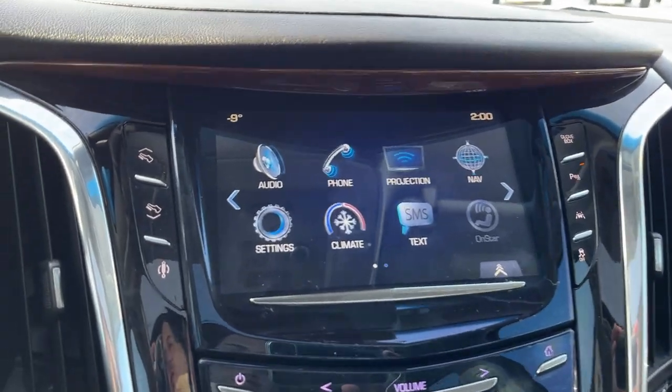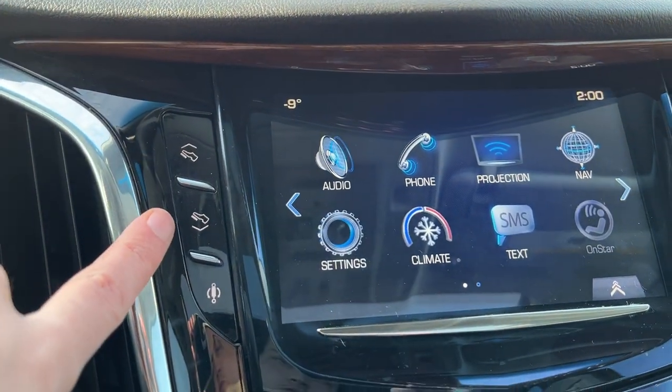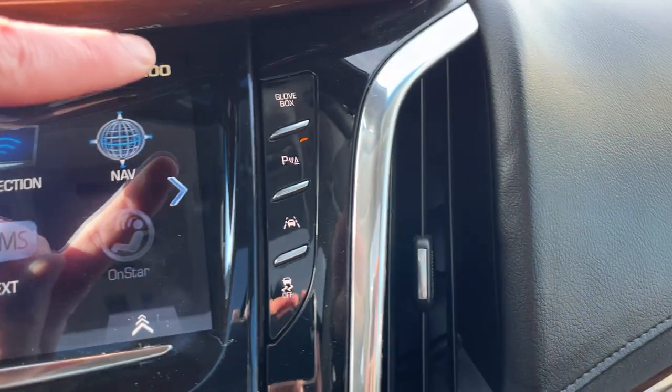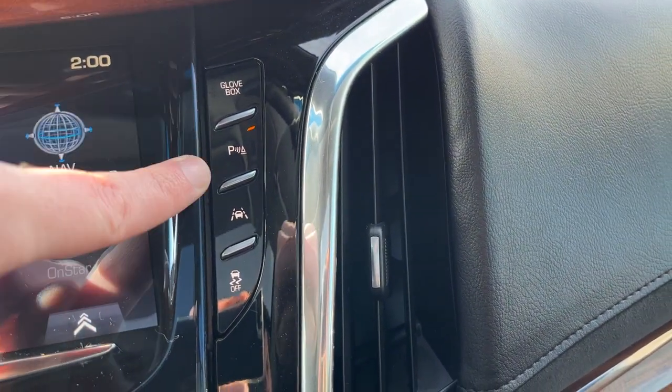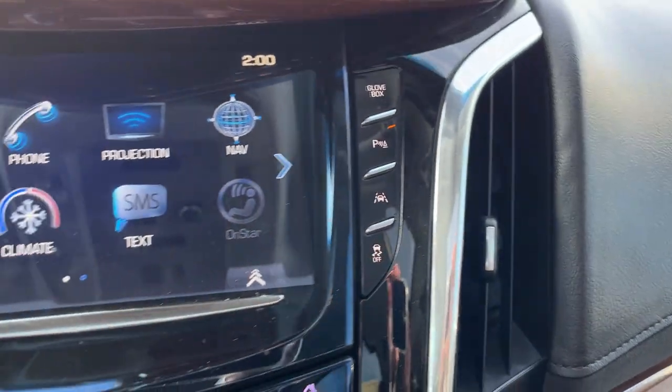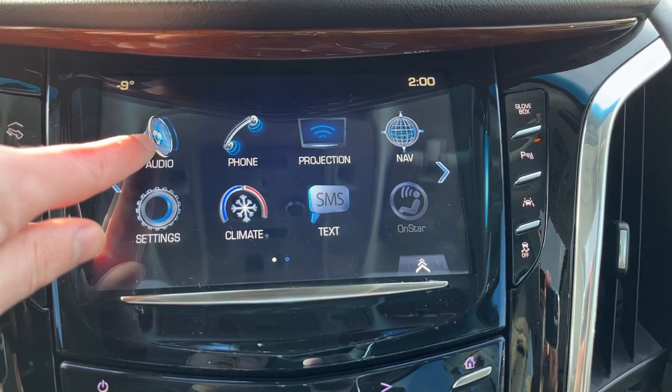Moving to our infotainment system area — on either side, we have power adjustable pedals. This is our air shock, so we have touring and sport settings. On the right-hand side, an automatic glove box release, front and rear park assist, our lane keep assist, and traction control.